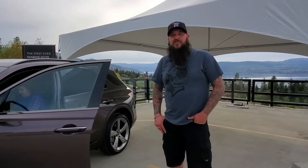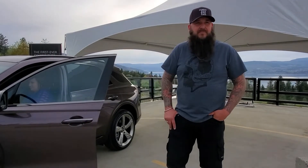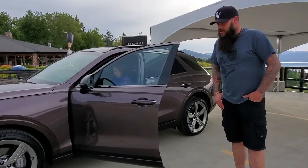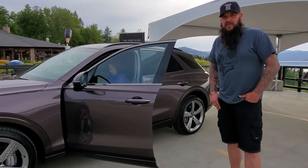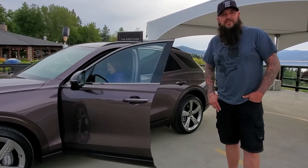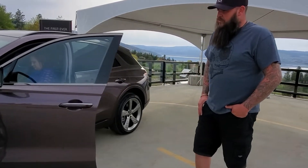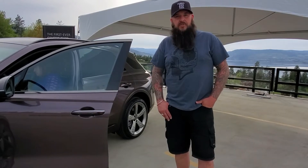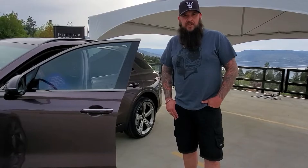Super stoked on checking out the new GV70 here. I'm an owner of a G70 now that I really like, and I'm looking to upgrade the Santa Fe and get the girlfriend into something a little more classy. Really impressed with the fit and the finish — definitely lives up to the Genesis reputation and name. Look forward to getting behind the wheel and putting some miles on it, taking it for a test drive.